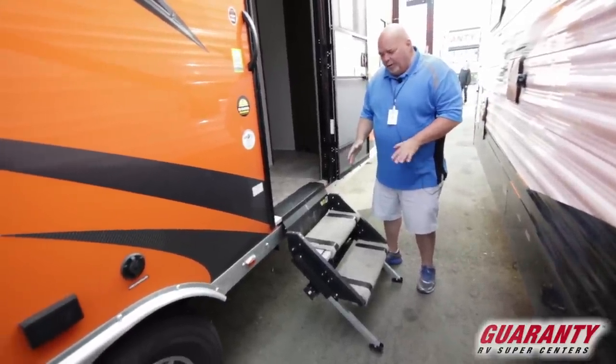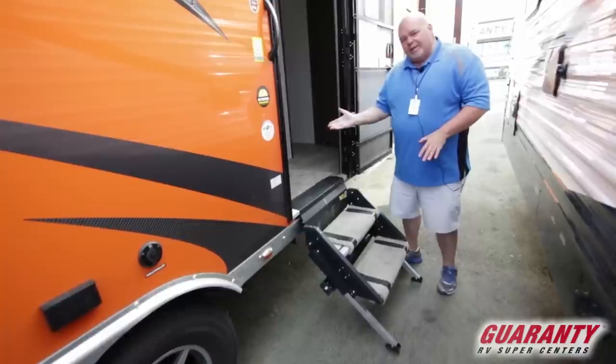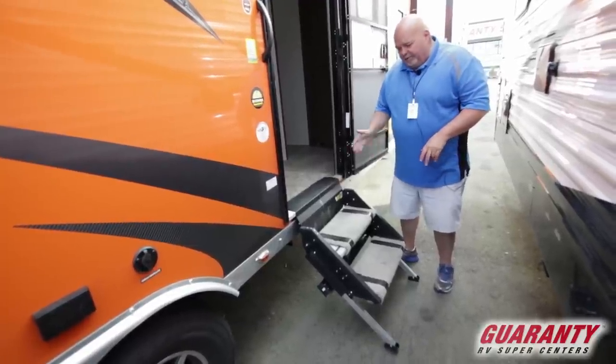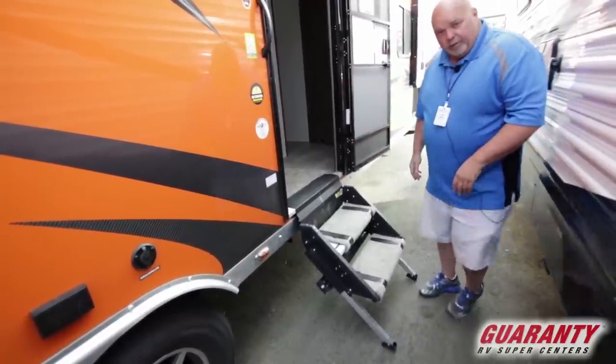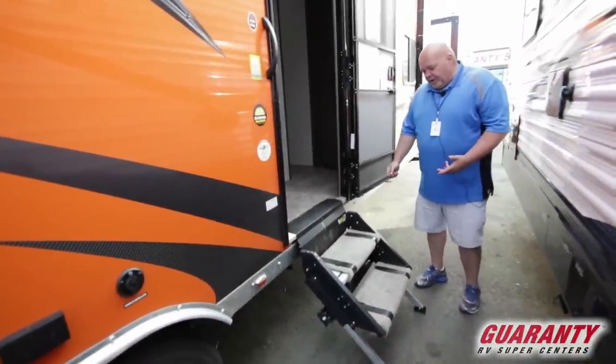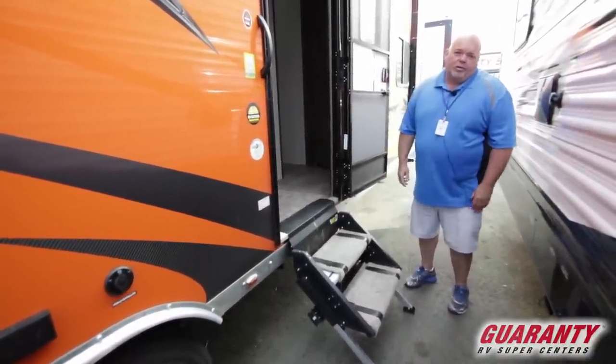This is a brand new step that we just got in with this unit. It has a working plate that folds up inside so you don't have to carry anything or put it in the back of the truck. It's adjustable so if the ground is uneven, you raise it up and it latches — just pull the latch and it goes up, just like your baggage doors.